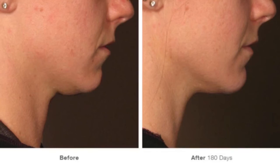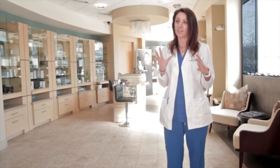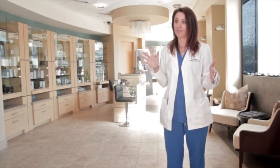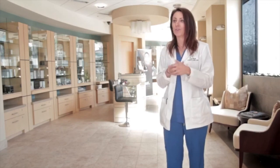Dr. Moni is the doctor here. She does this procedure and her before and afters are absolutely amazing. Ultherapy is fantastic because there is no downtime — you can come in, get treated, walk out the door, and go to dinner.